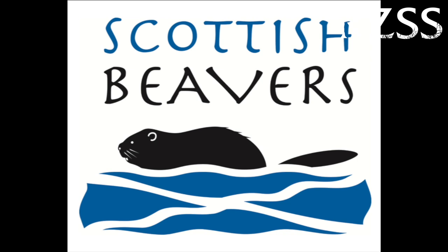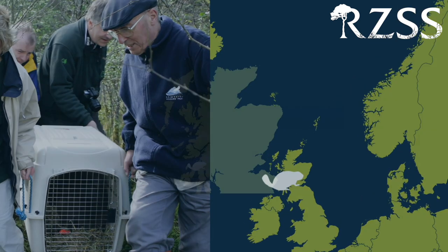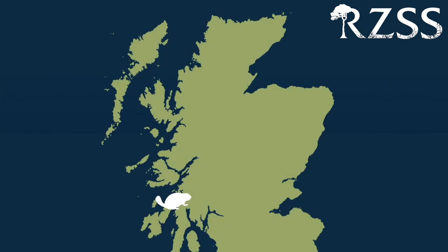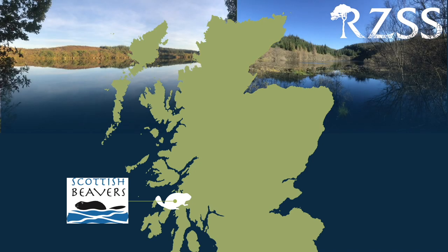And that's where the Scottish Beavers project comes in. This is a partnership project between the Royal Zoological Society of Scotland and the Scottish Wildlife Trust, and we're supported by Forestry and Land Scotland, Scottish Natural Heritage, and the Heart of Argyle Wildlife Organisation. Conservation is all about partnerships, and this is a long-standing one that started when RZSS and Scottish Wildlife Trust first brought beavers to Scotland in 2009 from Norway for the Scottish Beaver Trial — the first official release of beavers in Scotland, which took place in the Knapdale Forest in Argyle in Western Scotland.